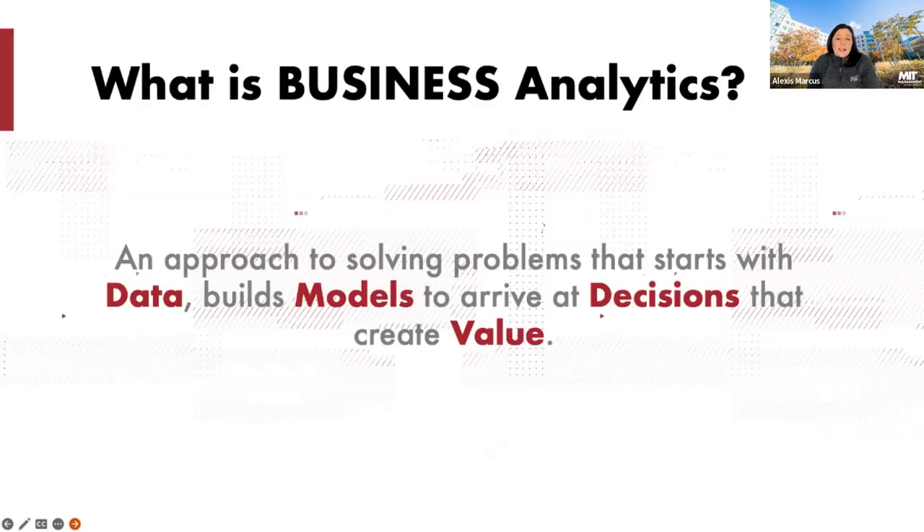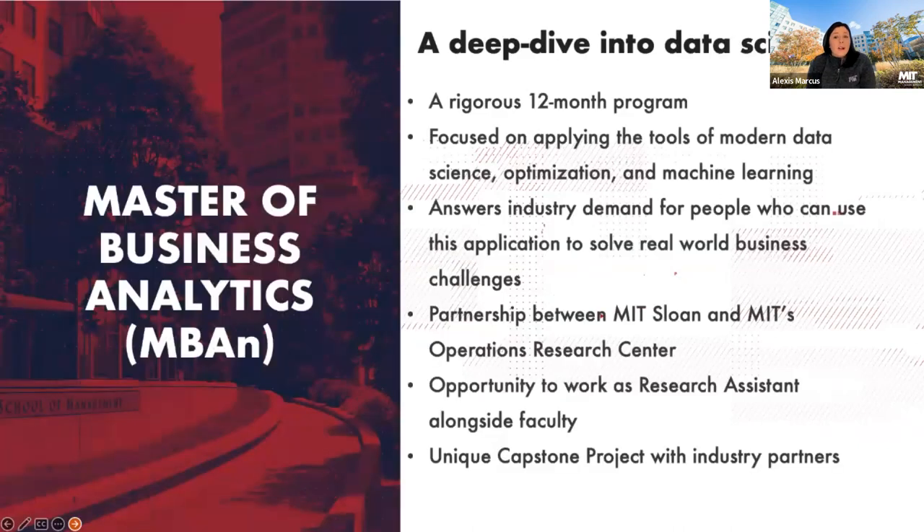Business analytics is an approach to solving problems that starts with the data. It builds up models to arrive at decisions that ultimately create value. The business analytics program has been designed with this mission in mind. It is a 12-month program focused on applying tools of modern data science, optimization, and machine learning. You'll be doing a deep dive into computer science, answering industry questions using data and thinking about how you can optimize decisions using AI and machine learning to solve real-world problems.